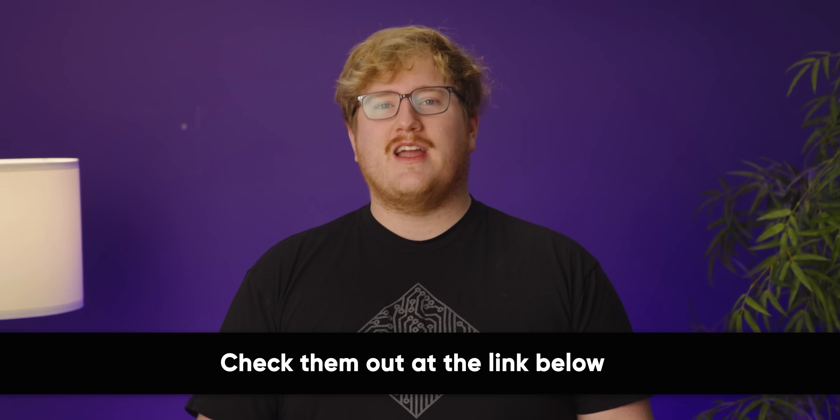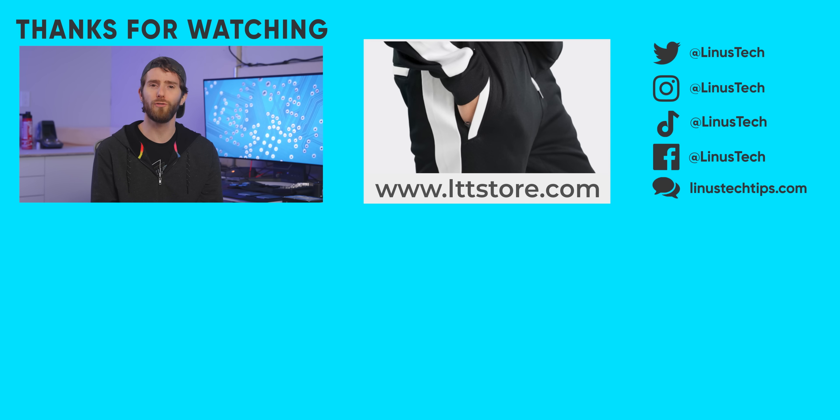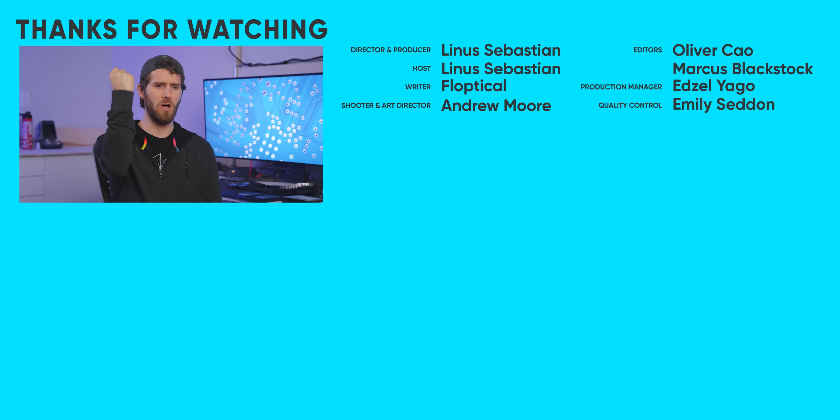If you enjoyed this video, maybe you'll enjoy the video about a much larger storage project: the Mother Vault. Many petabytes. It's good, it's fun.